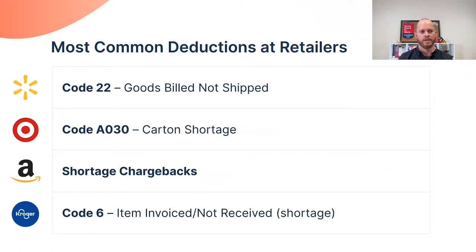The most common shortage deduction codes at the different retailers are: Code 22 at Walmart, Code AO30 at Target, a shortage chargeback at Amazon, and Code 6 at Kroger. These aren't exhaustive lists, just the most common. Across all major retailers, shortages are the most common type of deduction.